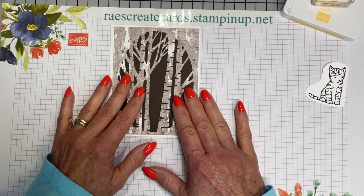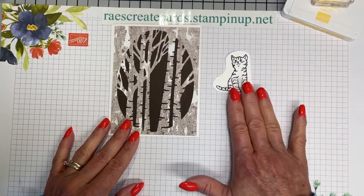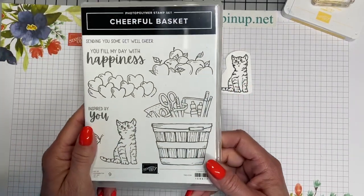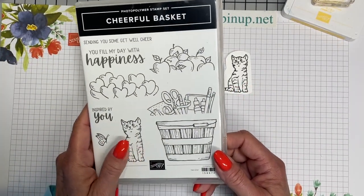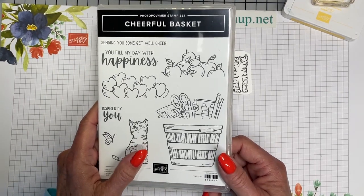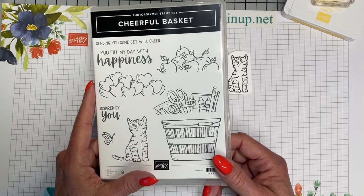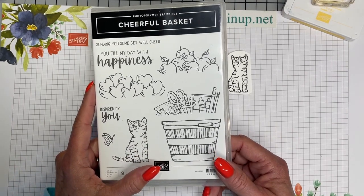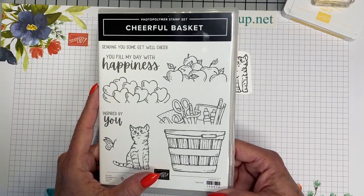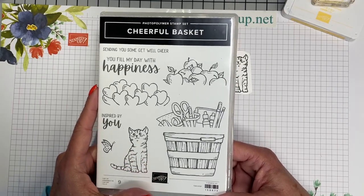Before we get to the inside and finish up the inside of the card, let's go ahead and finish decorating the outside. I've got the little kitty stamped here, and that little kitty comes from the Cheerful Basket. This card was actually inspired by someone in my life who lives in Colorado — they have aspen trees and they love cats.